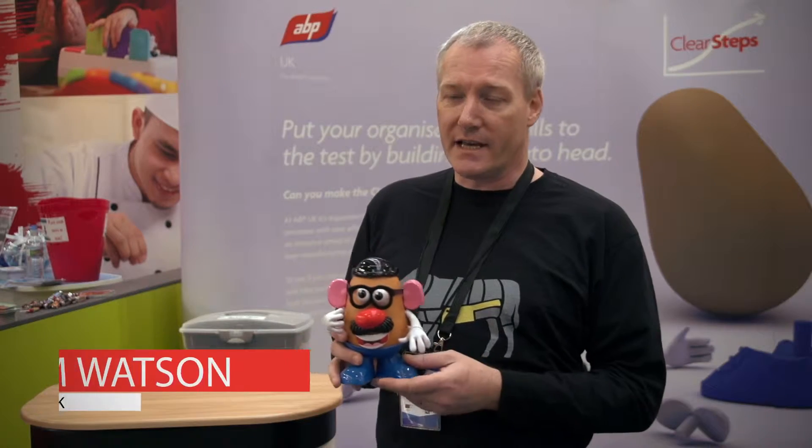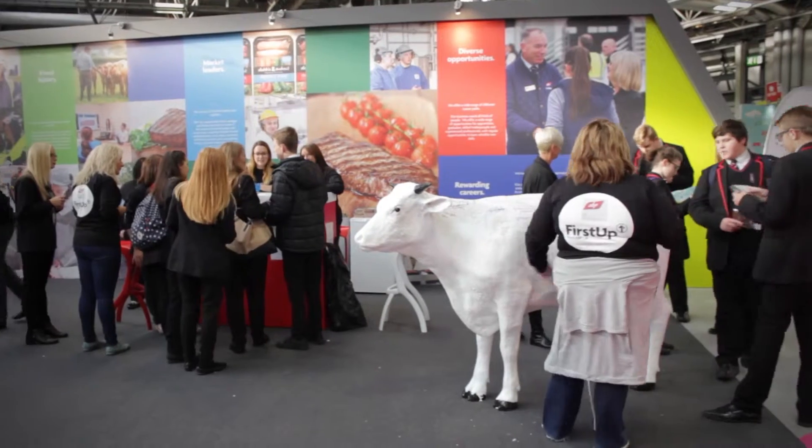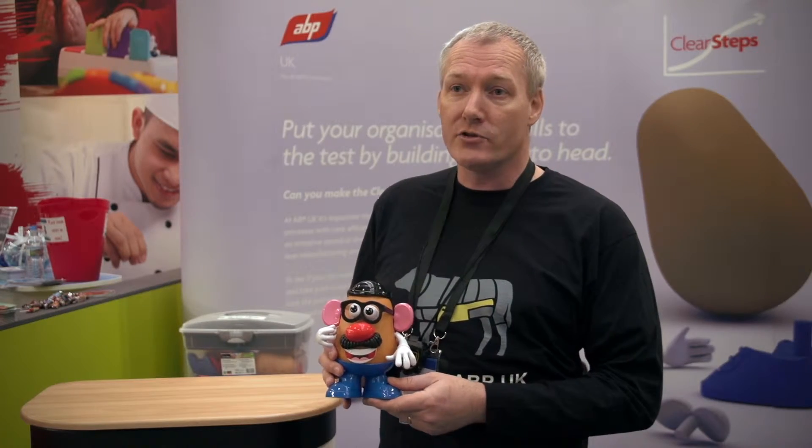We were here last year and it was a big success, so we're repeating the exercise to attract people to the business, get the name of ABP known, give them some careers advice, show them what areas we recruit for within the business, and hopefully attract some new talent for the future.